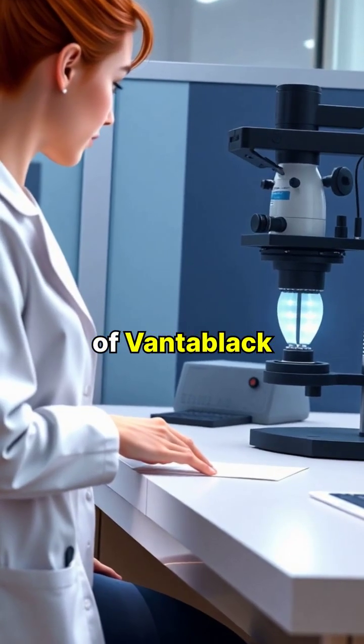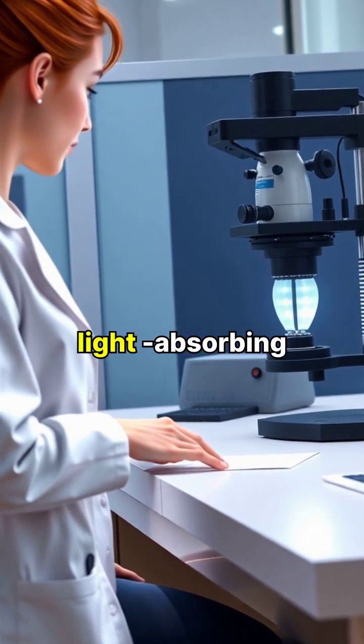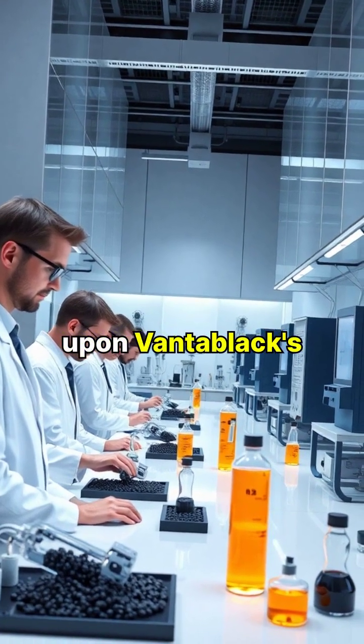Each batch of Vantablack must be carefully tested to ensure it maintains its incredible light-absorbing properties. Research continues to improve upon Vantablack's properties, pushing the boundaries of what's possible in light-absorption technology.